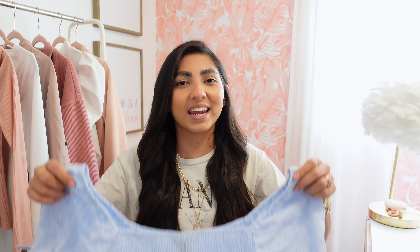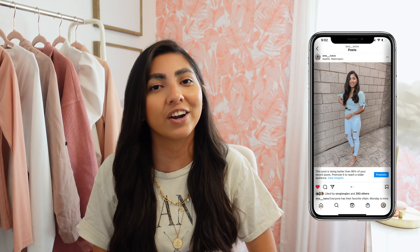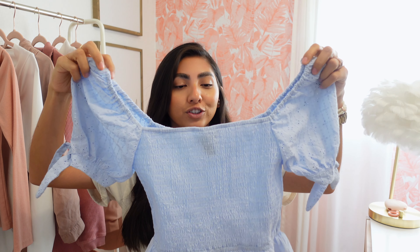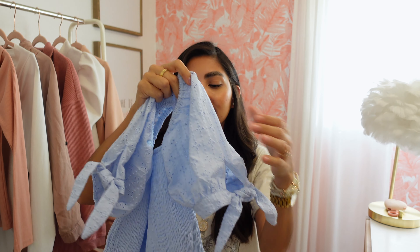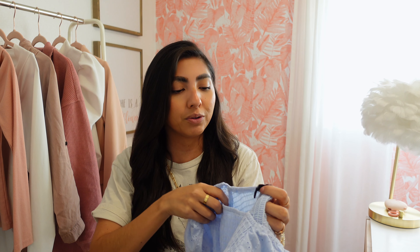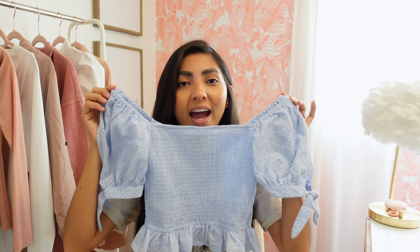We're down to the last few pieces, so bear with me. Next up is this puff sleeve top — I actually already wore this last weekend and I'll insert a picture of how I styled it. I think it's super pretty and perfect for spring. I love a good puff sleeve, and it has little bows on the side. Very stretchy, very comfortable. I did size up to a medium because I thought it would run small, and it definitely does, so I'd highly recommend going up one size.